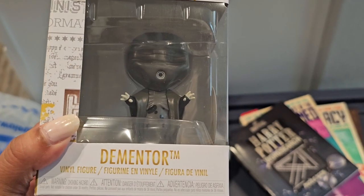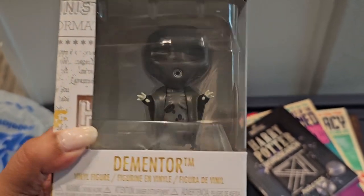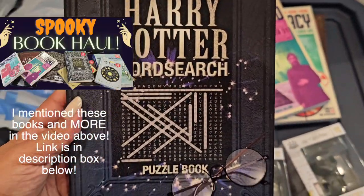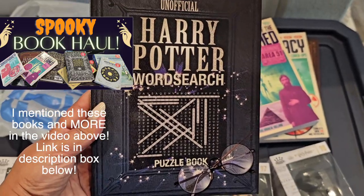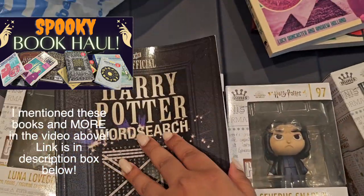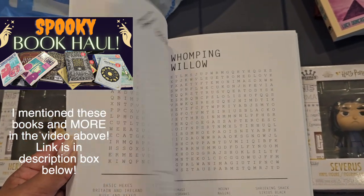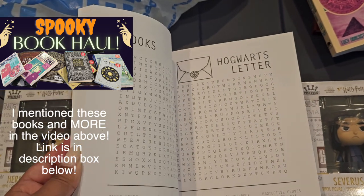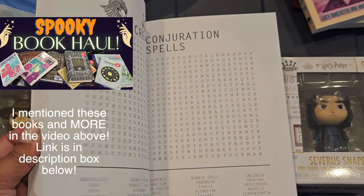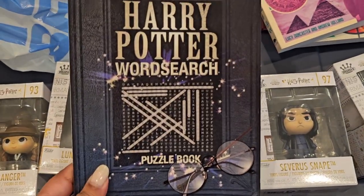And then lastly we have a Dementor — sorry about the glare from the plastic, but that's him! I also got some books. The first is this unofficial Harry Potter word search, which is really exciting and fun to do, especially if you're traveling — on the plane, on the way to work or school, as long as you're not driving! These are organized by category, which I really like.